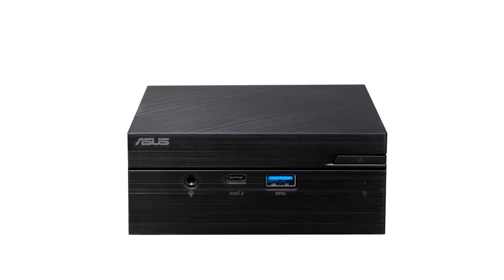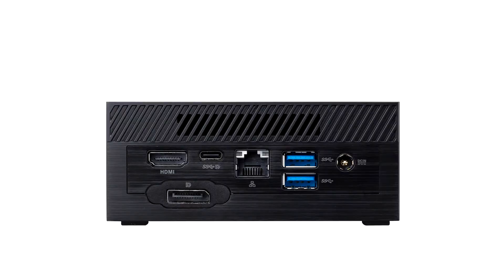Its diminutive size takes up minimal space on a desk, so it's ready to fit in just about anywhere. Mini PC PN41 is powered by the latest 11th generation Intel Pentium Silver or Celeron mobile processor. Compared with traditional same-tier mobile processors, these latest generation CPUs deliver an overall performance improvement of up to 32%, enabling smoother everyday computing experiences.